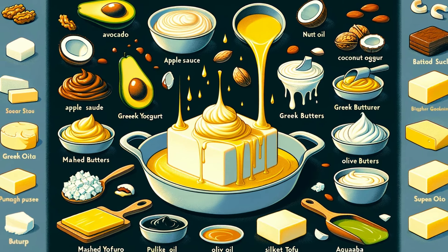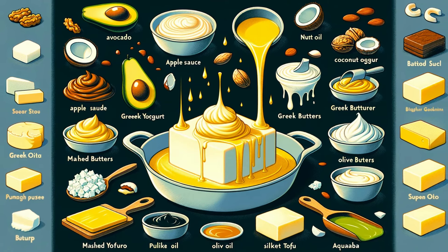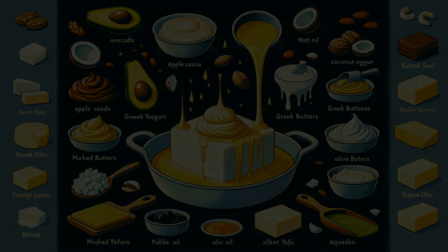Before we dive in, let us know in the comments which butter replacement you're most excited to try. Don't forget to like and subscribe for more delicious tips and tricks.